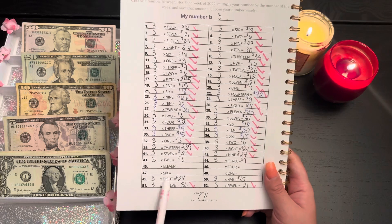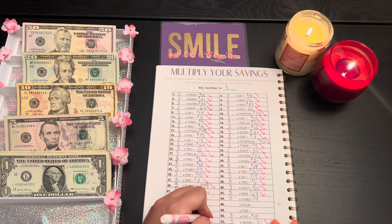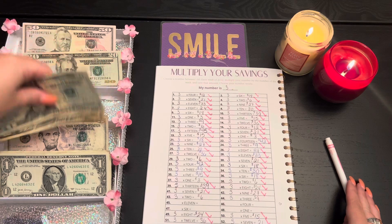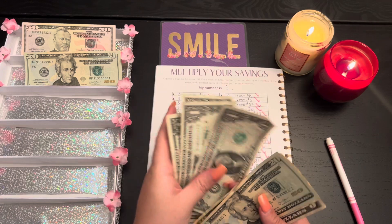So yeah — 24, 34, 39. Let's check these off. That's exciting — 20, 30, 35, 36, 37, 38, 39. Okay.